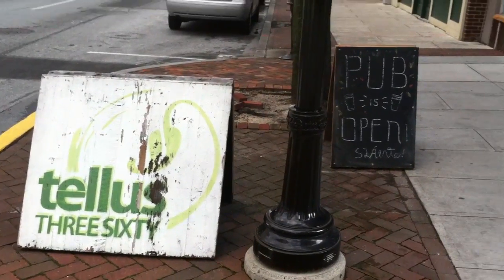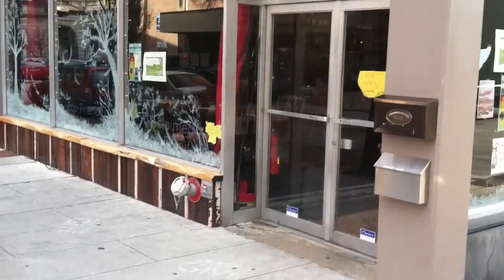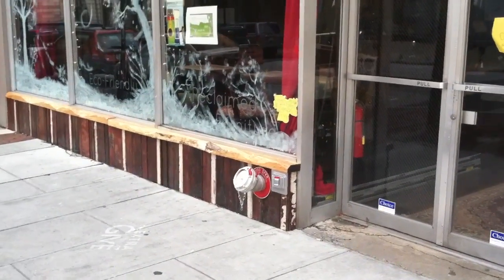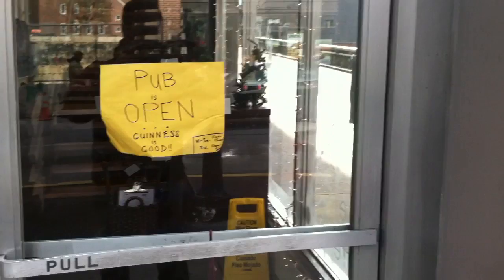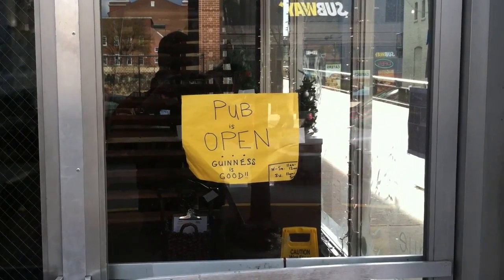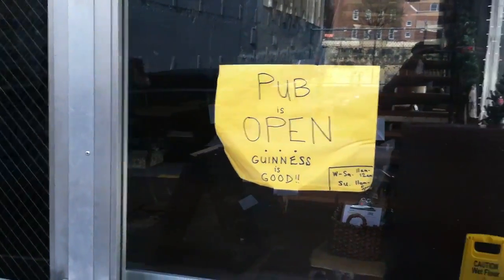We are at Telus 360, 24 East King Street, Lancaster, Pennsylvania. I am not James Calm and I am not the guy on the bike, but I wanted to take you to Telus 360's landscape painting show that Quinn McNichol just put on.